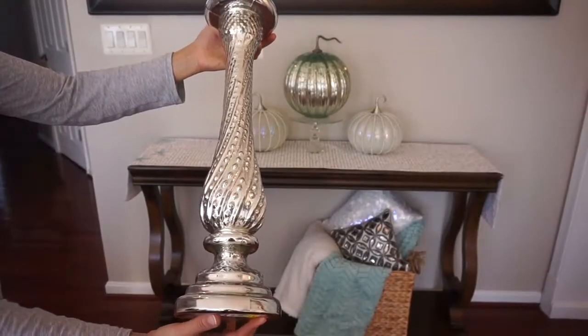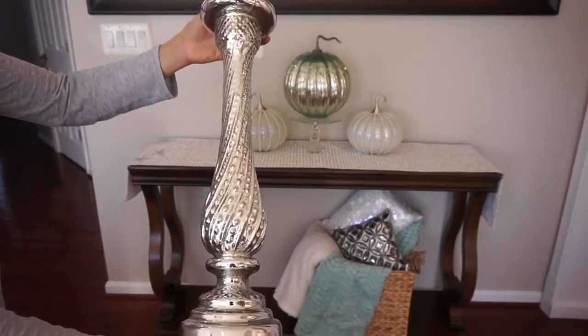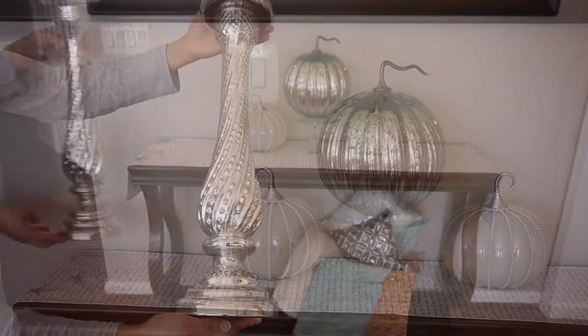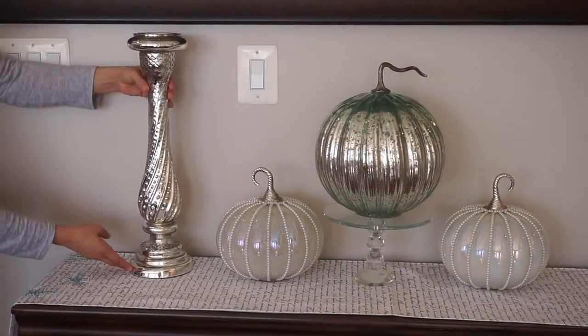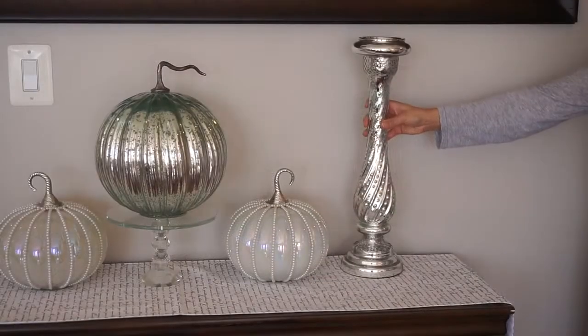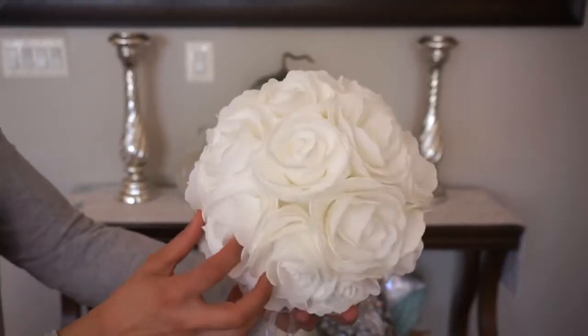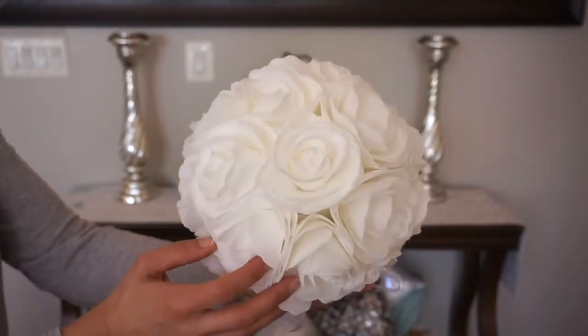I got these tall silver glass candle holders a while back from Ross Stores for $14.99 each. This white hanging rose ball is from Home Goods for $9.99.